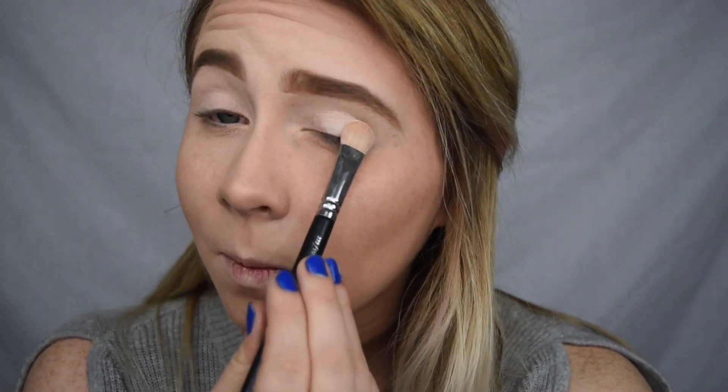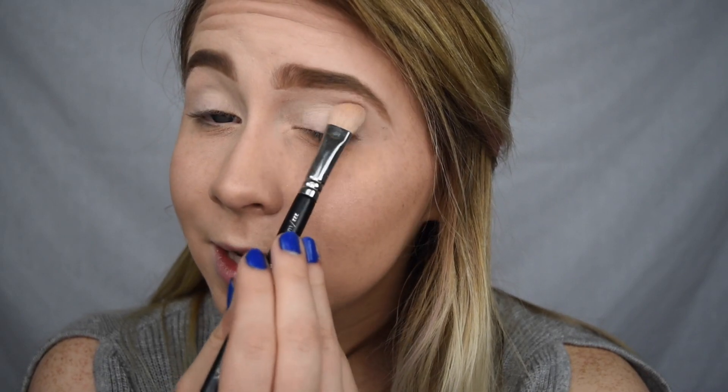To start off I'm going to be using shade Vintage. I'm using this because it's going to be our transition shade, which helps blend the colors in. For transition shades you want them to be kind of close to your skin tone. This is a little lighter than mine but I like that because I want this look to be very light and wintry.